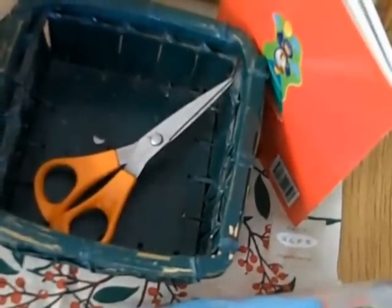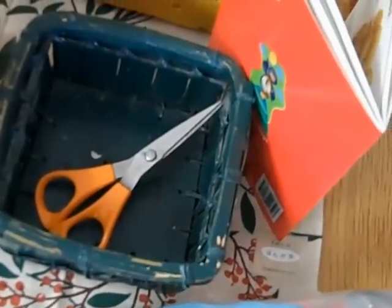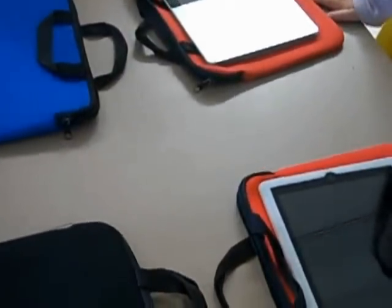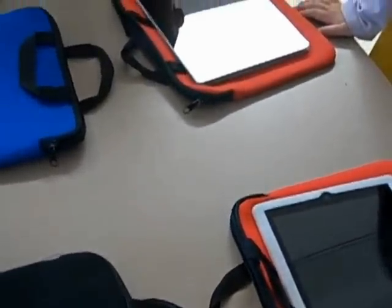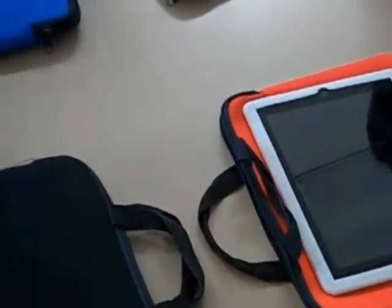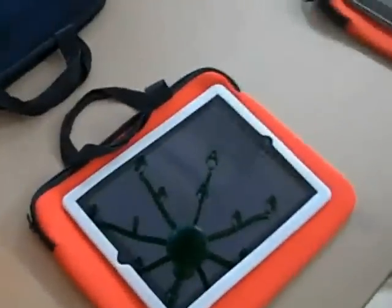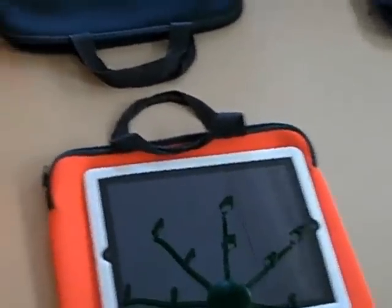Let's do a walk around the room and see what our different centers are. Caitlin, what's this center here? iPads — it's iPads today! What usually happens here on the planning board? It's usually the cutting and paste table where you make stuff. Today we have iPads because you're actually drawing with one of the apps. What center is over here, Brogan?